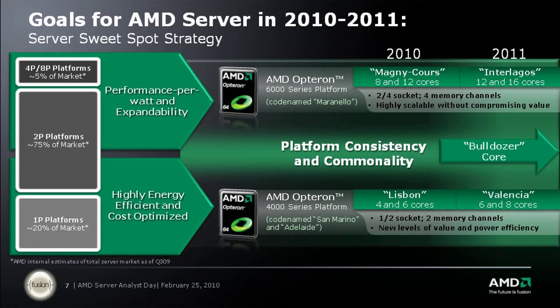They need performance, they need value, and most importantly they're going to need consistency across all those platforms. AMD is committed to delivering the AMD Opteron 6100 series processor in Q1, and you'll see us deliver the AMD Opteron 4100 series processor in Q2.